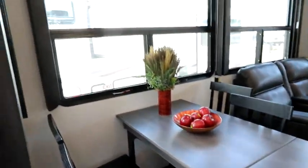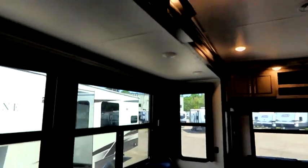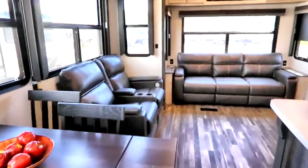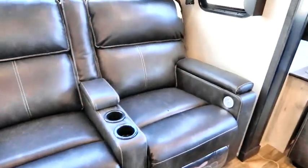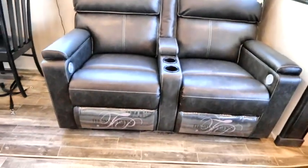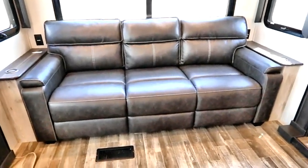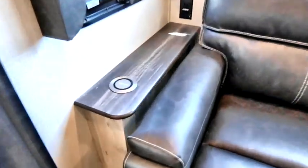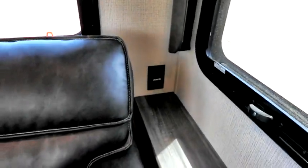We have a large freestanding table with four chairs and a table extension, plus big windows throughout the unit. Look at the height in that slide-out — a nice tall slide-out. There's home theater seating with powered seating, Thomas Payne of course. On the back we have a big sofa which is a hide-a-bed.